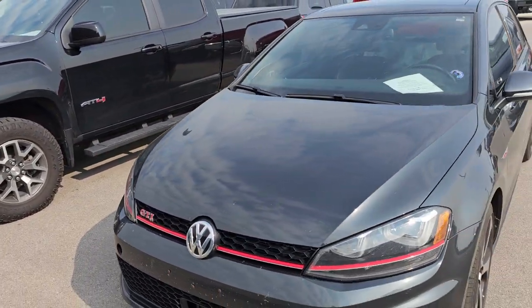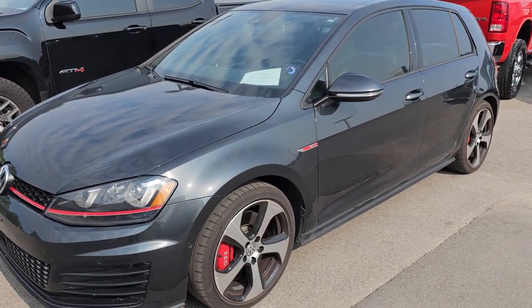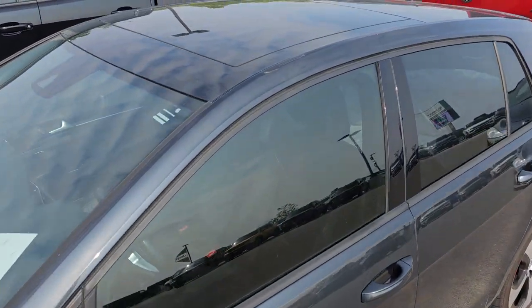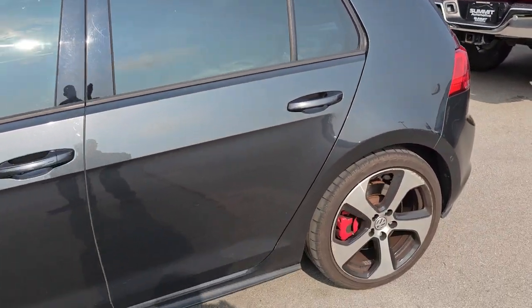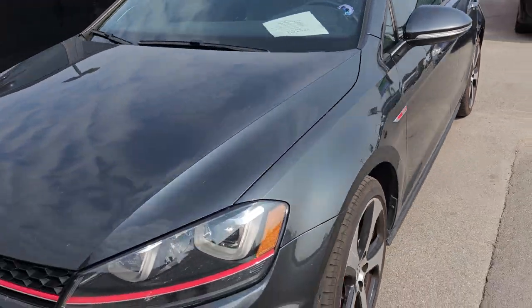Then finally we have a 2016 Volkswagen Golf GTI that just came in. This one has 75,000 miles. It looks like it's in really nice condition — it has the glass roof on there, and you get a second set of wheels and tires with it. It looks like it's in pretty nice condition; we'll clean it up.